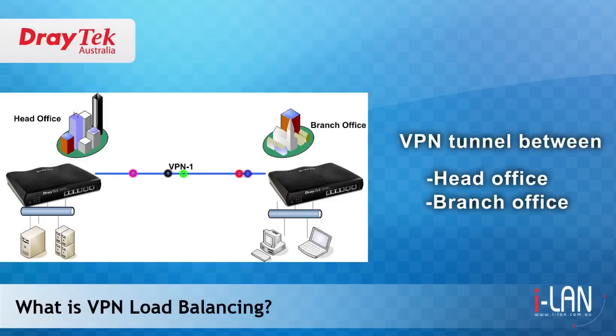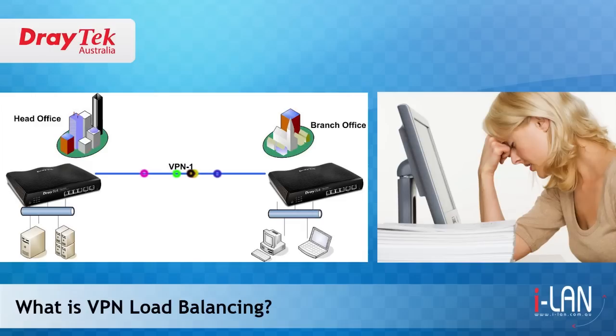When you set up a VPN link between two sites, for example the head office and a branch office, you will most likely use a single ADSL connection at each site to connect to the internet. If the ADSL link speed is slow, it may cause congestion and slow data transfer over the VPN trunk, resulting in loss of productivity and frustration of users.